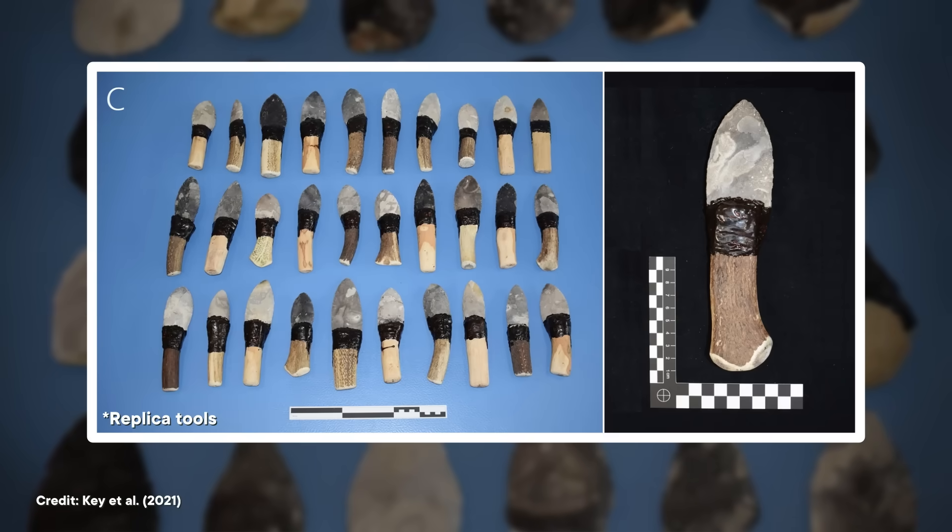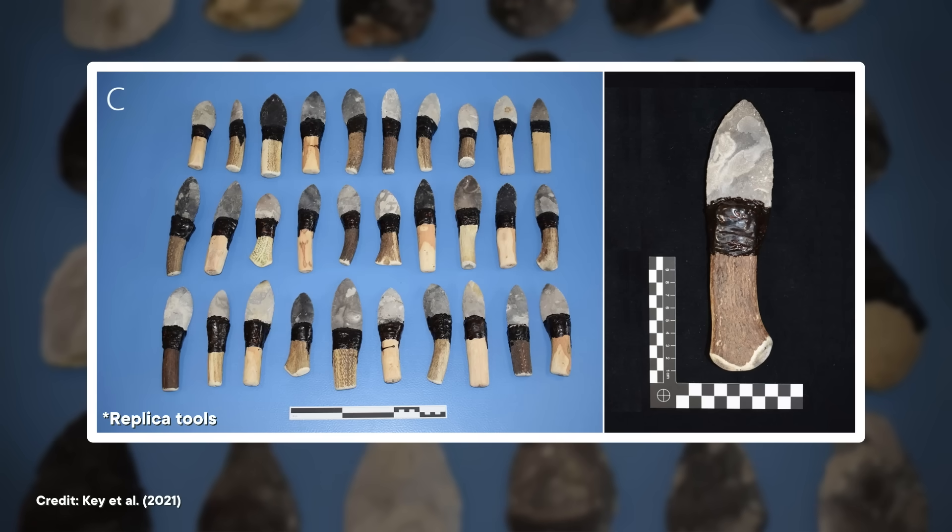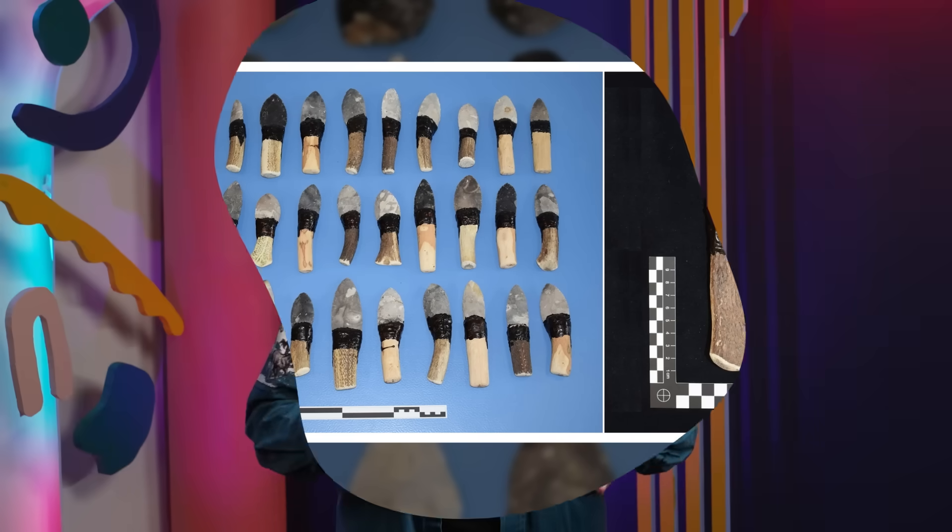Archaeologists are generally really excited to find tar on stone tools because it represents a massive technological and cognitive leap by humans and our extinct hominin relatives. It takes creativity to realize that a rock on a stick is better than a rock by itself, and serious problem-solving skills to figure out how to put them together with the gunk from some slow-roasted tree bark. But that leap allowed early humans to create tools with handles and hafts, like arrows, spears, and domestic tools, that would make essential tasks like hunting much easier.